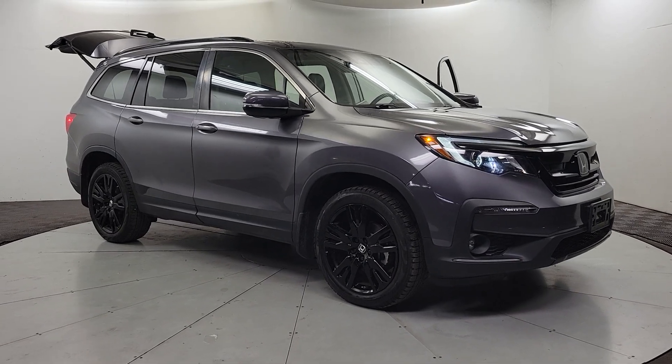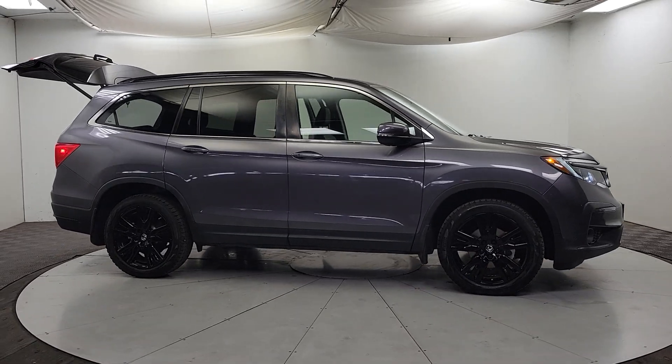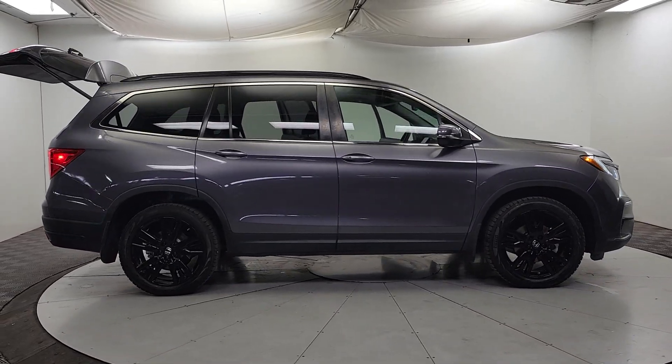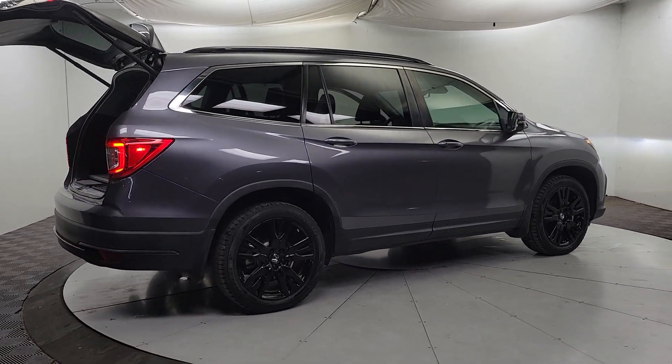Picture yourself in the 2021 Honda Pilot. This vehicle is an outstanding buy with fewer than 45,000 miles on the odometer. Take a closer look at this super capable Pilot.